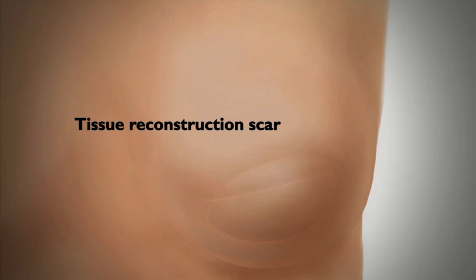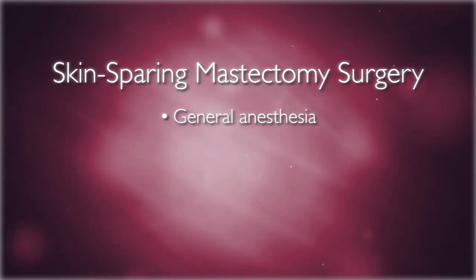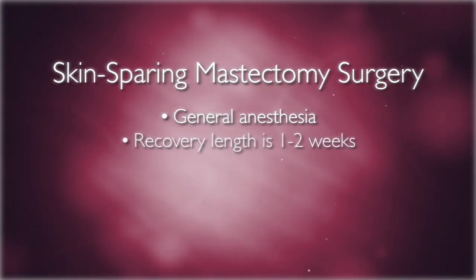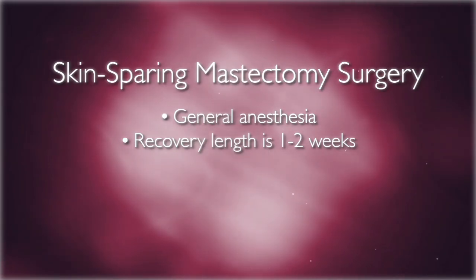There will be some scarring around the outer edge of the areola. You will receive general anesthesia. Recovery from this procedure, if no reconstruction is done at the same time, is usually one to two weeks.